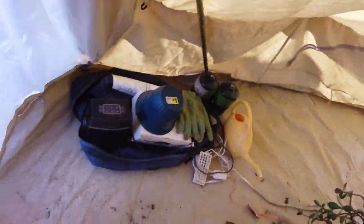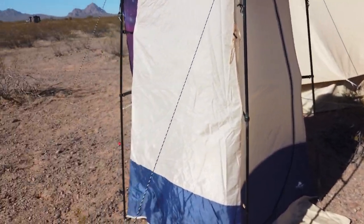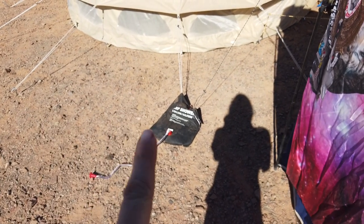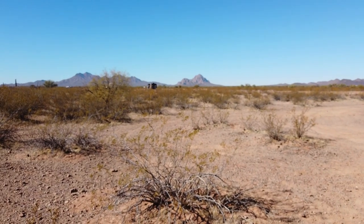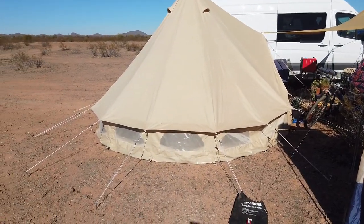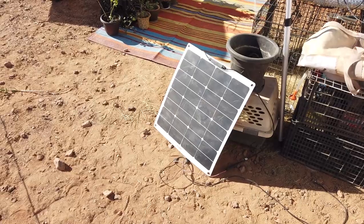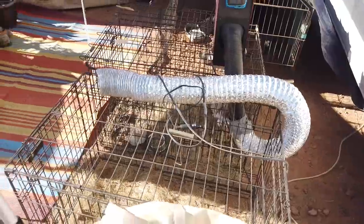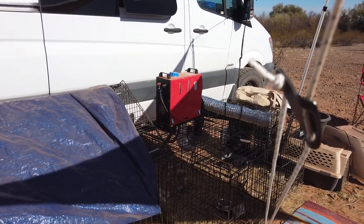Here's our shower and potty tent — we can put the toilet in there, take it out, and use it as a shower tent with the solar shower bag. Somebody's going to be taking a shower today; I already took mine. We hung a flag up because we have a few neighbors now and sometimes you can see through the tent. Here's the separate 50-watt solar panel I use to charge my battery box. There's the heater, and it goes into that window — I don't use it during the day, but that's how I heat the van. I'll heat it before bed, again around 2 a.m., and again when we get up.